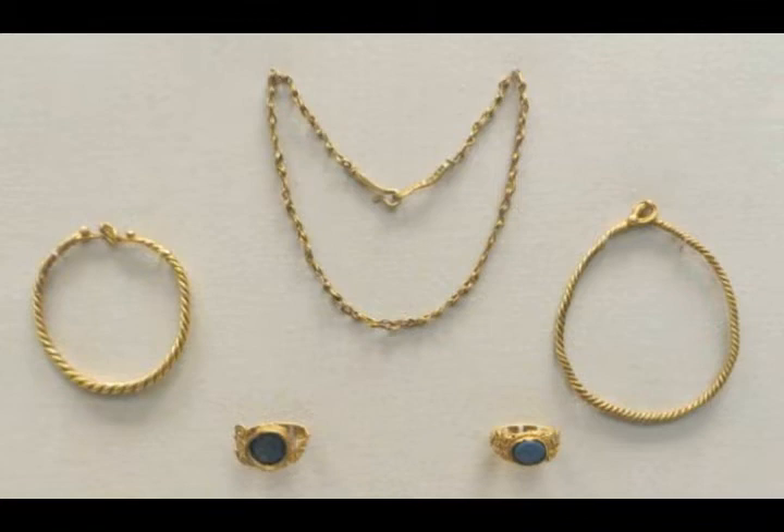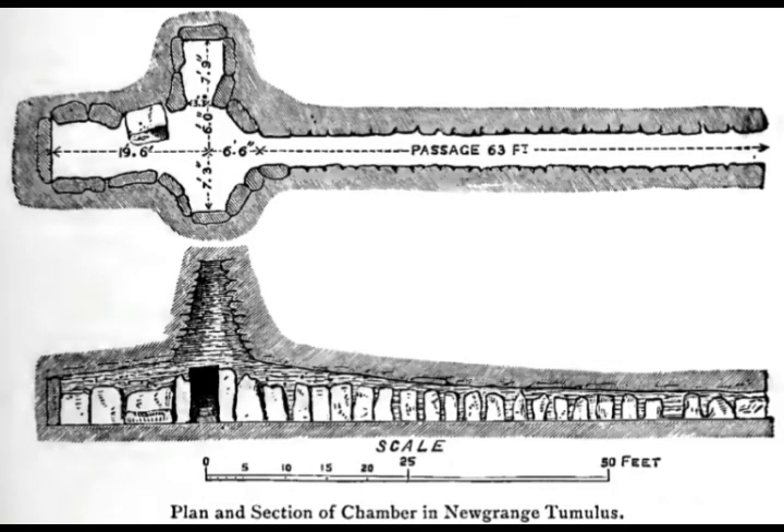Today, Newgrange is still a site of international importance. Archaeologists discover new features in Brú na Bóinne all the time, most recently due to an epic drought. Newcomers also come to Newgrange for spiritual reasons — those seeking mystical connections to ancient Ireland flock there each winter solstice. Only a limited number of people are allowed in to see the sunlight stream through the opening, but all celebrate the annual celestial happening in ancient fashion together.